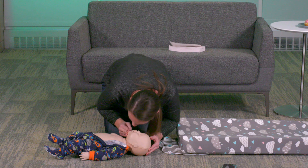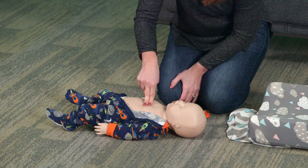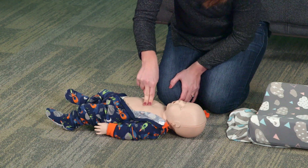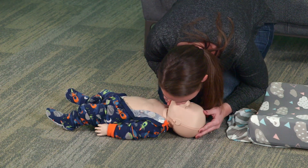Make sure you are not leaning on the chest and you're allowing the chest to recoil or expand completely after each compression. Follow the 30 compressions with two gentle rescue breaths.